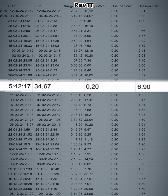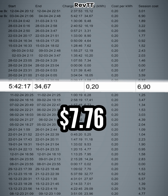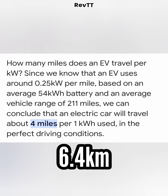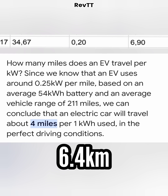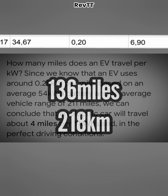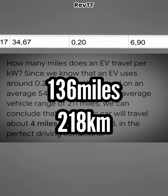We have the vehicle charging for five hours and 42 minutes at a total of 34.67 kilowatt hours. 20 cents per kilowatt hour added up to $6.90 plus VAT, so we're looking at roughly $7.76. But what does that mean? On average, an electric vehicle travels four miles or 6.4 kilometers per every kilowatt hour used. So that 34.67 kilowatt hours you just paid $7.76 for can carry you a total of 136 miles or 218 kilometers — all things considered.